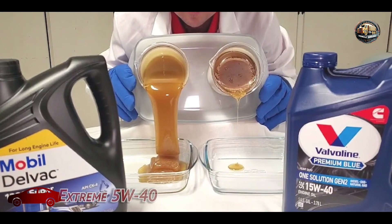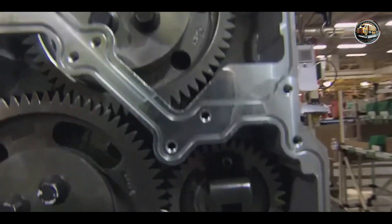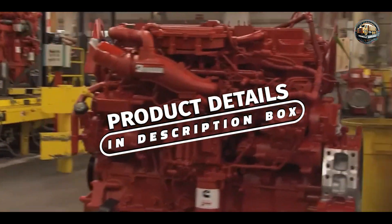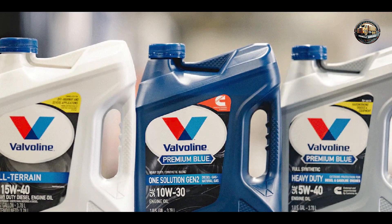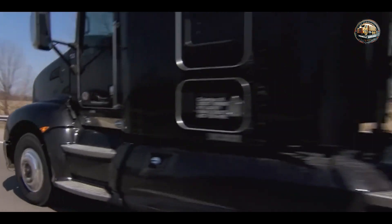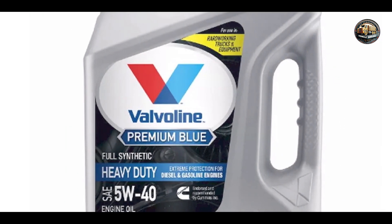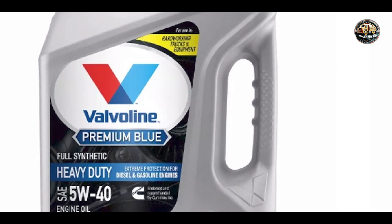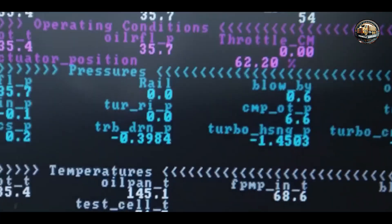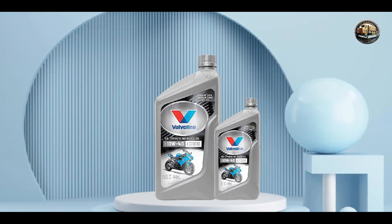And finally, at number five, we have Valvoline Premium Blue Extreme 5W-40, a top-tier oil formulated for maximum engine protection and performance. It's engineered with Valvoline's proprietary valve train wear protection technology, providing unbeatable protection against wear, deposits, and corrosion. Its low viscosity formula ensures excellent cold start performance, while its high temperature stability protects your engine under extreme conditions. Plus, it meets the demanding requirements of modern diesel engines, including those equipped with exhaust after-treatment systems.